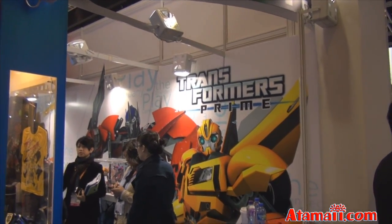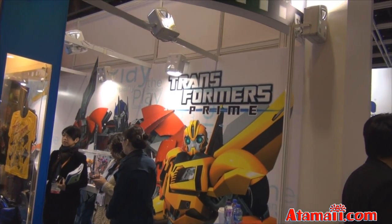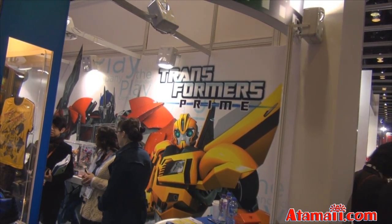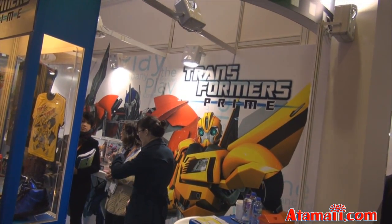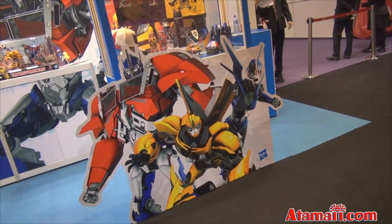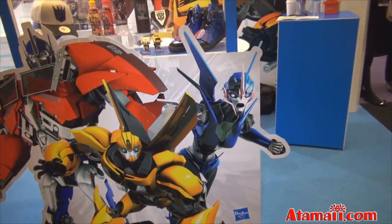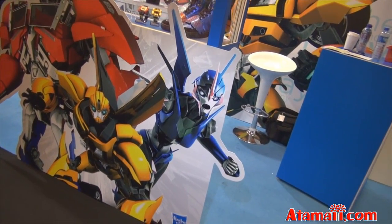Here at the Hong Kong Licensing Show, Hasbro is offering a display of various products for Transformers Prime, the animated series on TV now. Let's look at some of the things companies are making. Hasbro has this great graphic of Optimus Prime and Bumblebee, but there's also what looks like a female Autobot — not sure who that is, so help me out in the comments.